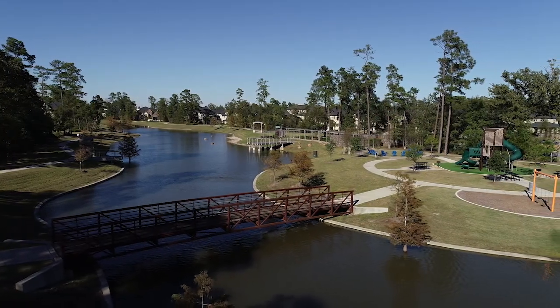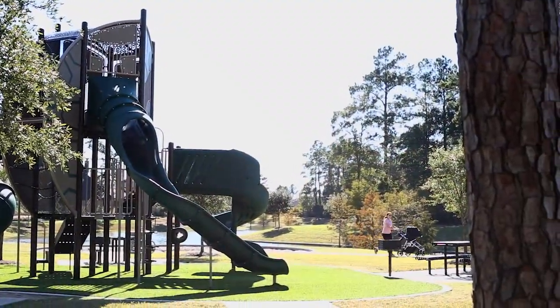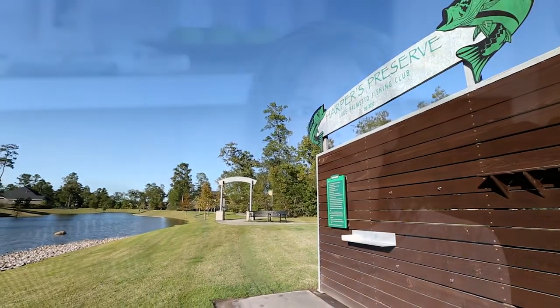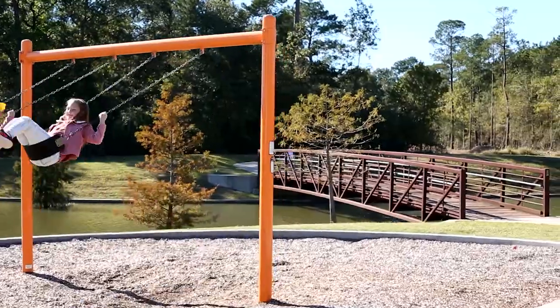What I like about Harper's Preserve is all the community parks and the walking trails. We love the large park that's in the front — we run through that area, we fish. It's really nice having that practically in your backyard. There are water views and the parks, and just tons of people walking their dogs while you're running. There's a lot to do and see.